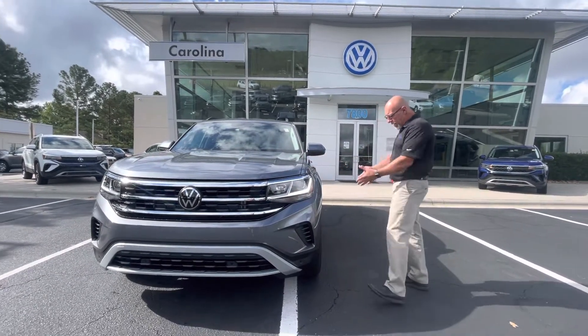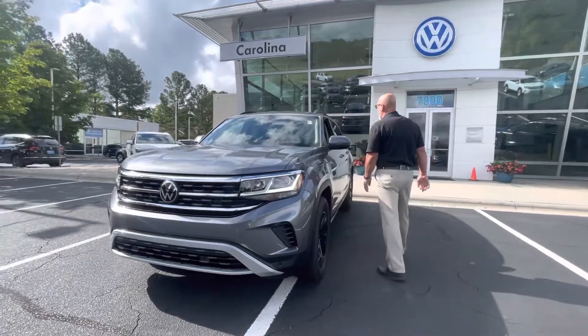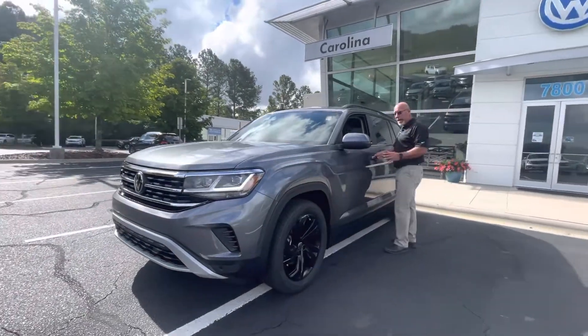Platinum gray in color, it has the black wheel package on it. Again, it's an SE with Technology.